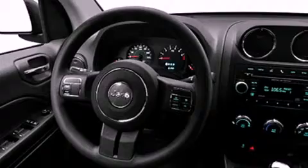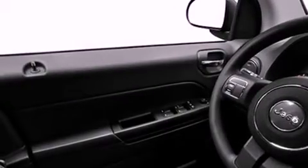A low tire pressure indicator, traction control and stability control systems, a rear window defroster, a CD player, roof rails, halogen headlights, an anti-lock braking system, dual airbags, air conditioning and fog lamps.